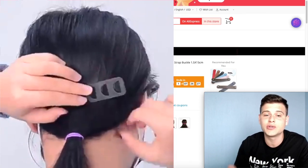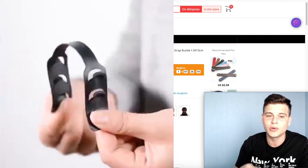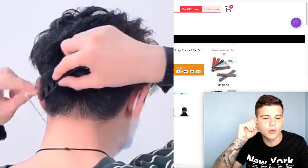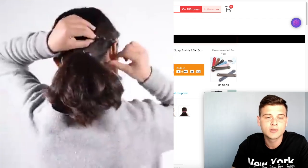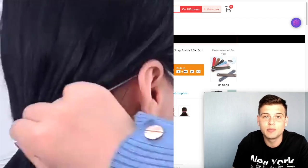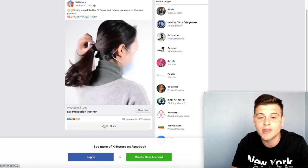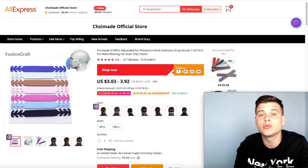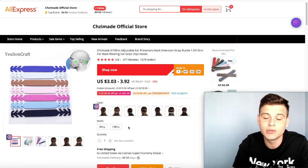Moving on to the next product — this is a new, problem-solving product. Most of you wear face masks when you go outside and probably feel the pain I feel when putting one on. It's a brand new product, so you have the potential to be one of the first people to sell it. Looking at the Facebook ad, it was posted around a week ago, has almost a thousand likes and over 100 comments. On AliExpress, this product has almost 1,600 orders, 477 reviews, and a 4.8-star rating — and the seller is a top brand seller, so I recommend using this one.